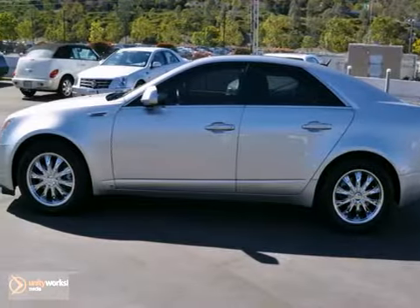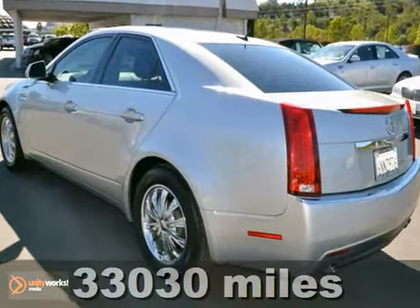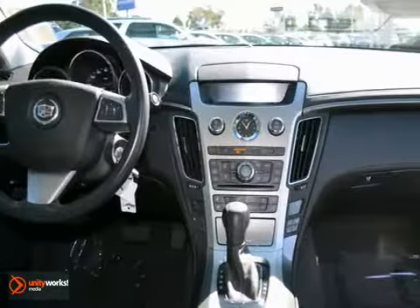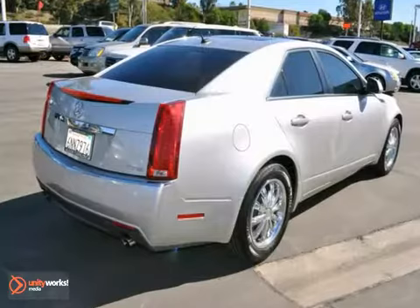This 2008 Cadillac CTS's elegance will keep you riding in style. It features a moonroof, chrome wheels and privacy glass. It also has keyless entry, dual zone air conditioning and a CD player. Multi-function steering wheel and leather seats make it hard to pass up.